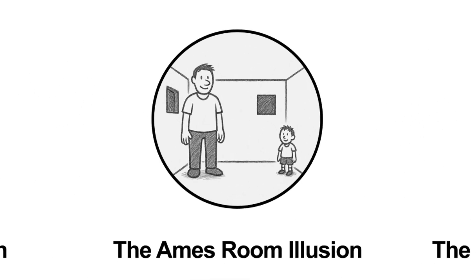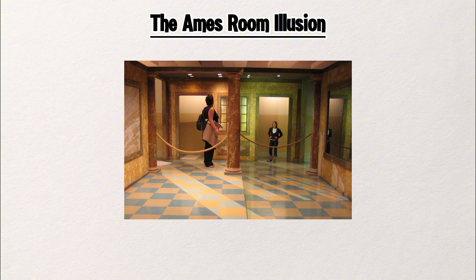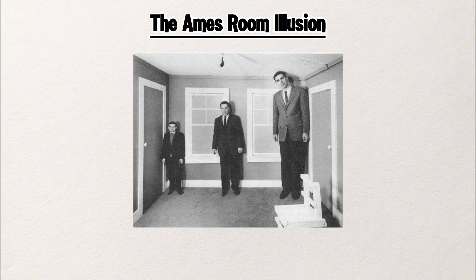The Ames Room Illusion. This room looks normal, but something's off. One person looks huge, the other looks tiny. But in reality, they're the same size.